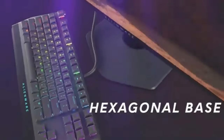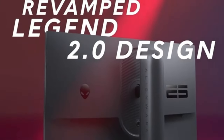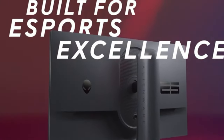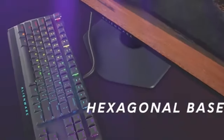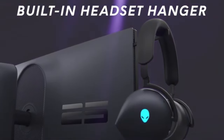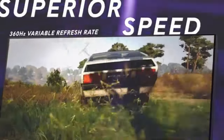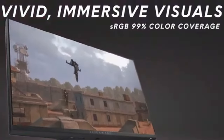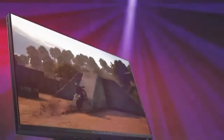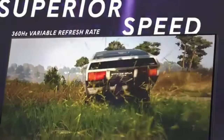Its astounding 360Hz refresh rate is what makes this monitor so capable. With each frame delivered at a lightning-fast pace, motion blur is minimized and every gaming moment is recorded and presented with unmatched precision. Those who thrive in a world where decisions must be made quickly are the target audience for this monitor. The full HD quality of the AW2523HF, despite its compact size, guarantees that every detail in your favorite games is clear and vibrant.